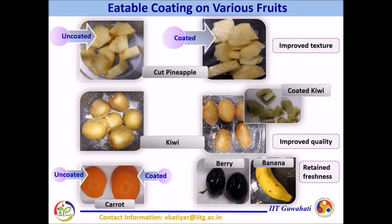various fruits like cut pineapple, kiwi, carrot, berry, and banana have been coated with the developed biopolymer-based edible coating material and stored under ambient conditions, which further improved their freshness, texture, and organoleptic quality.